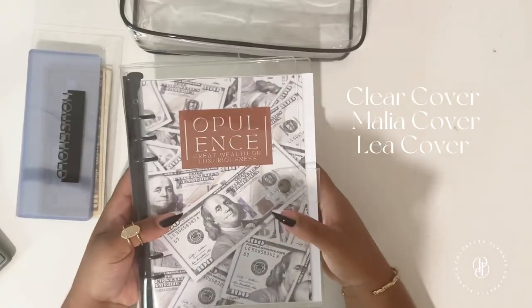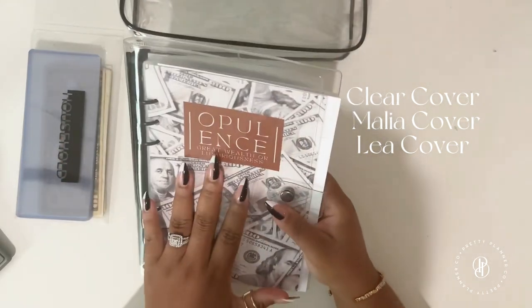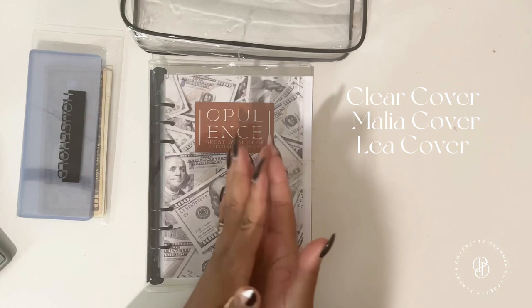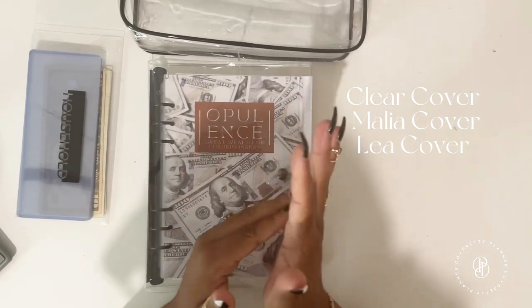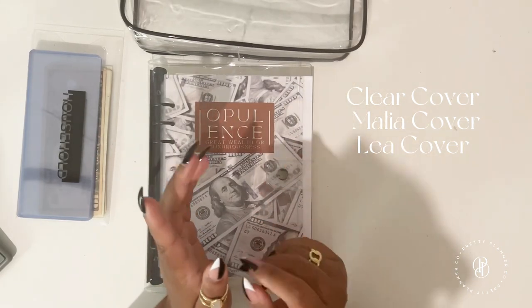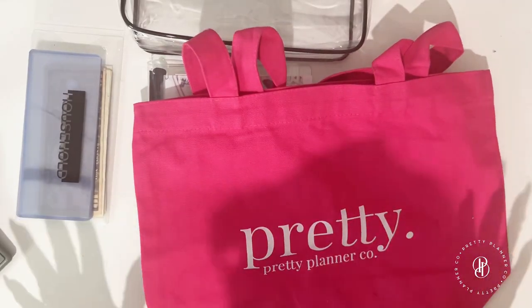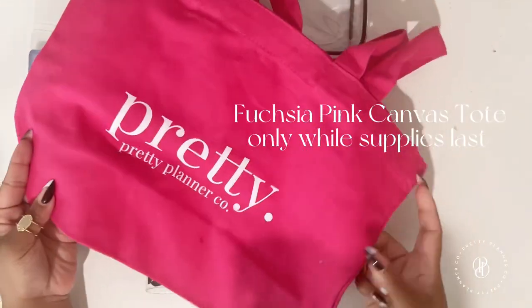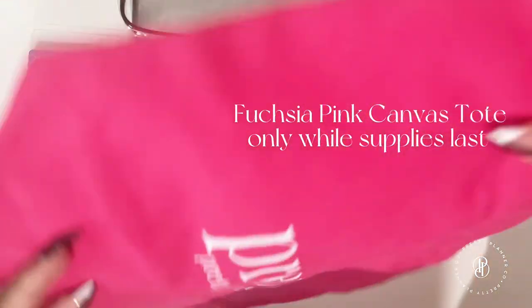You also get a cover, and you have a choice between our clear cover, the Malia cover with nude on the outside and blush pink on the inside, or the hot pink one. For a limited number of customers you can also get our hot pink Pretty Planner tote.